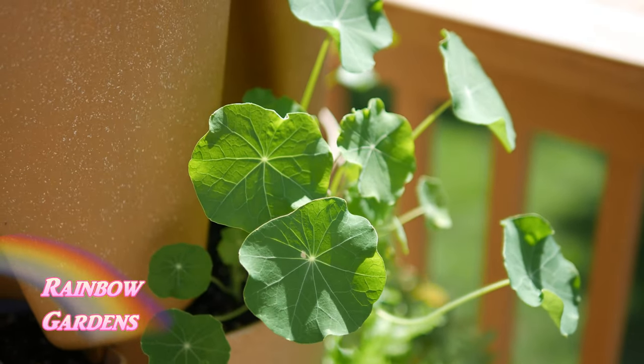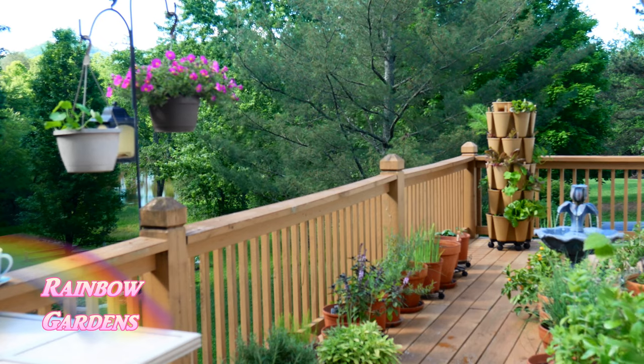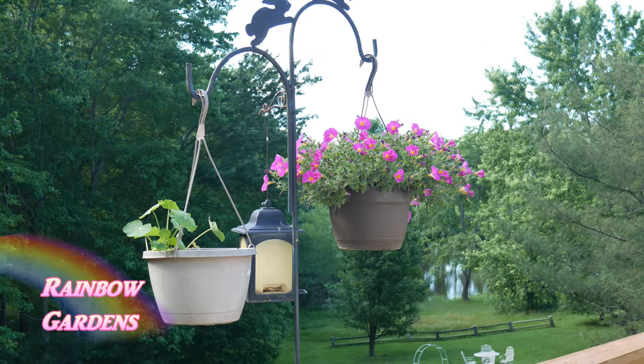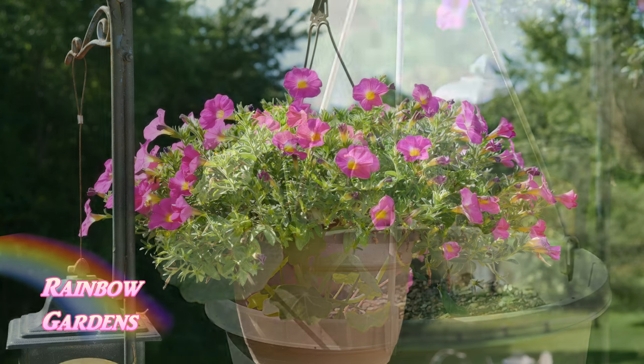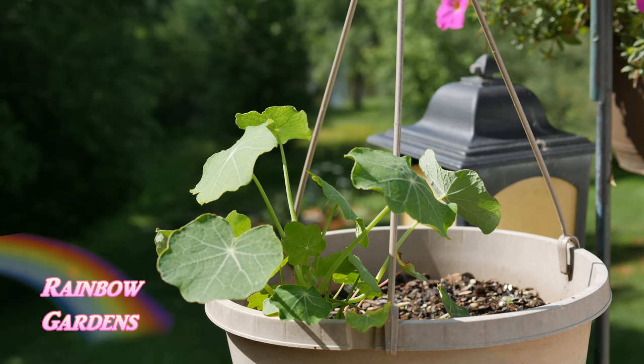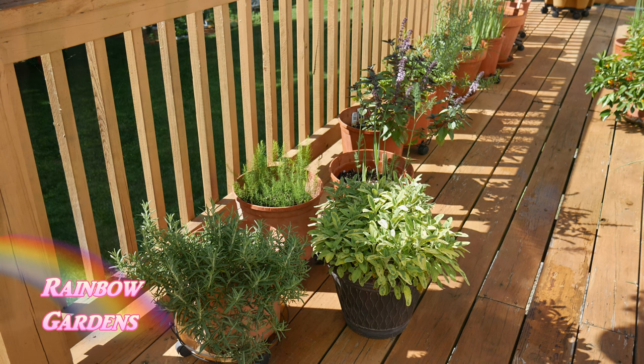Let me walk you down through my little containers and show you how the herbs are doing. Starting over here on the left, I have just a couple of hanging baskets — I always like to put a little hanging basket so I have a pop of color out here. These are some trailing petunias, and then some nasturtiums that I started from seed; those are doing really well.